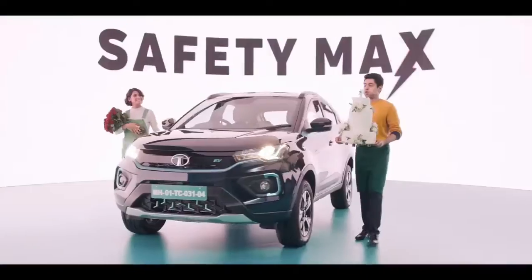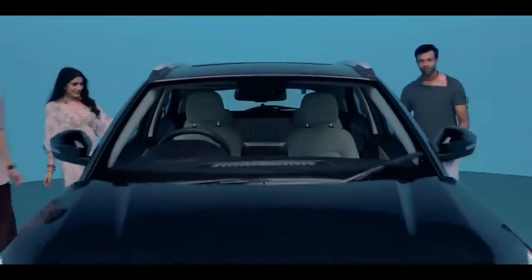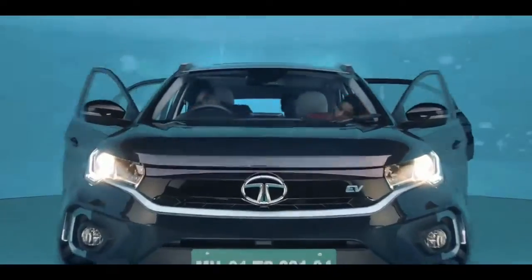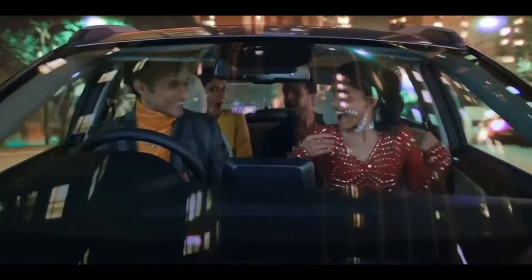Tata has launched 4 variants, with a base price of ₹17,74,000 and the top variant priced at ₹19,24,000, with 4 charging options available.